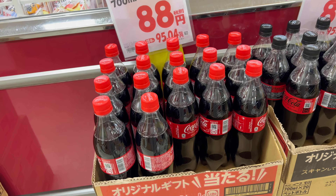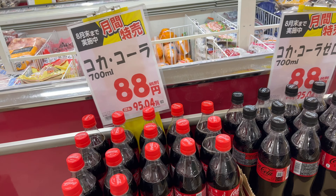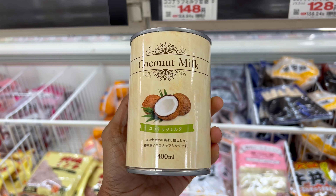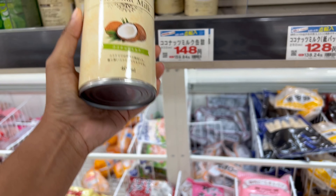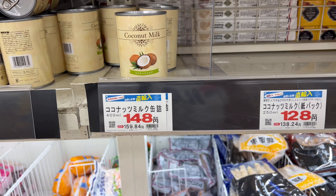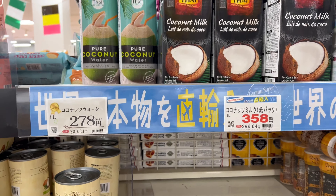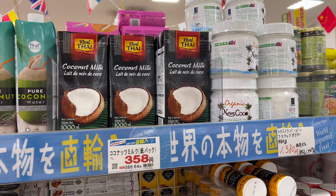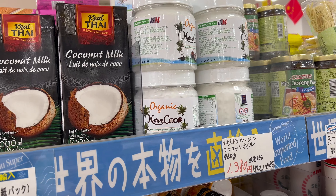Some almond milk. Some Coca-Cola for 88 yen for 700 milliliters. Also some coconut milk — very essential for Taiwanese and South Asian cuisines. There are a lot of types of coconut milk here, but I prefer this more expensive version.